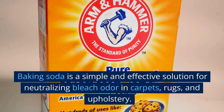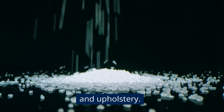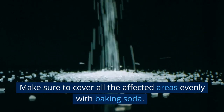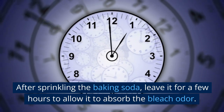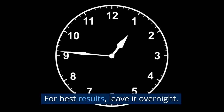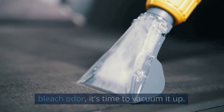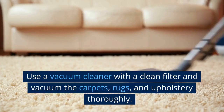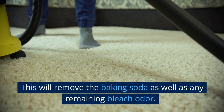Baking Soda. Baking soda is a simple and effective solution for neutralizing bleach odor in carpets, rugs, and upholstery. Sprinkle baking soda generously over the affected areas, making sure to cover them evenly. Leave it for a few hours to allow it to absorb the bleach odor — for best results, leave it overnight. Once the baking soda has had time to absorb the odor, vacuum it up using a vacuum cleaner with a clean filter. This will remove the baking soda as well as any remaining bleach odor.